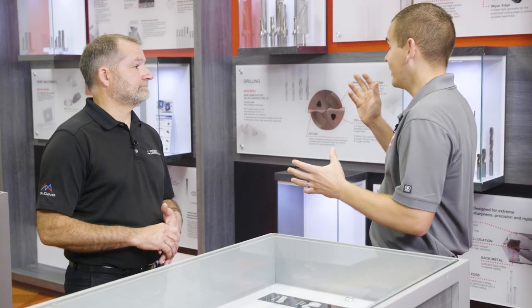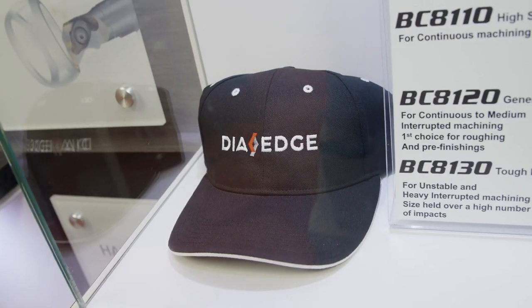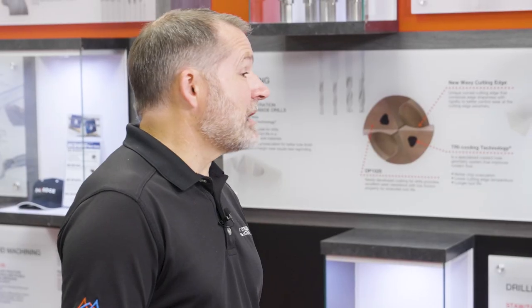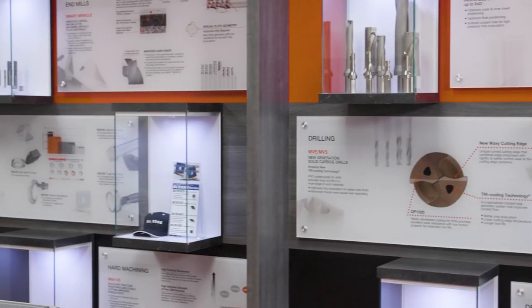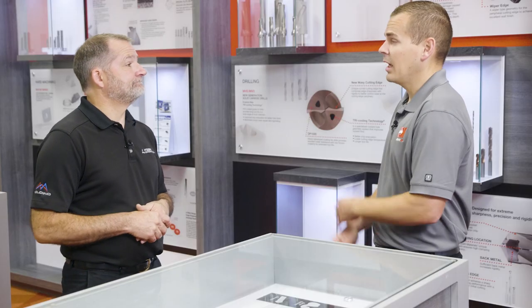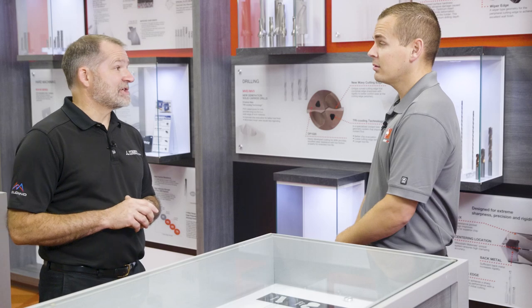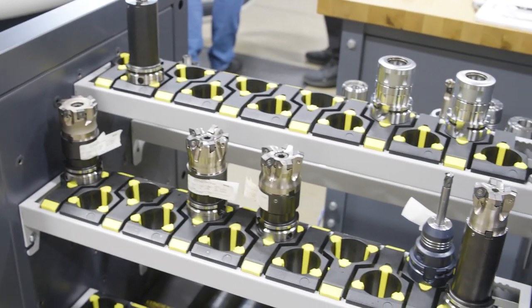Walking around here I see the Die Edge logo and the Moldino logo on your shirt. How do those brands fit underneath Mitsubishi Materials? Prior to 2017 everything was under Mitsubishi Materials cutting tools. We moved those tools under our Die Edge brand. Moldino is a separate brand — shortly after Die Edge came out we acquired Hitachi Tools, and they're under the Moldino brand.